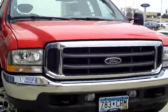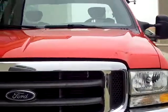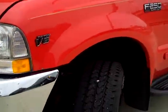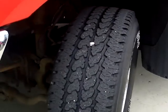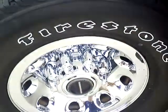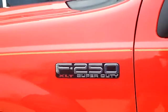This vehicle is traded in locally here from Wilmer — a gentleman about 10 miles to the south. It's got your 5.4 motor in it, gas. Take a look at these tires — very nice. It's got the nice chrome rims. This is an XLT F-250, extended cab.